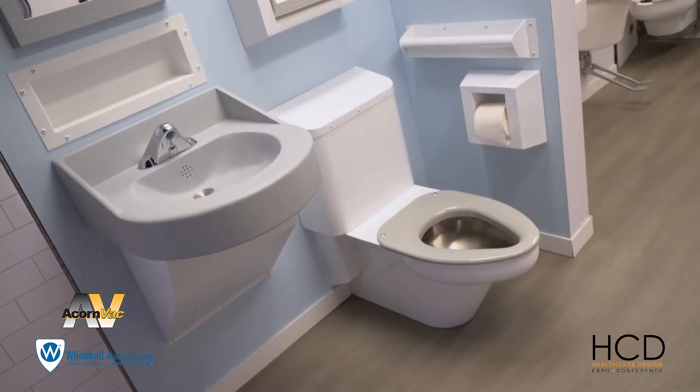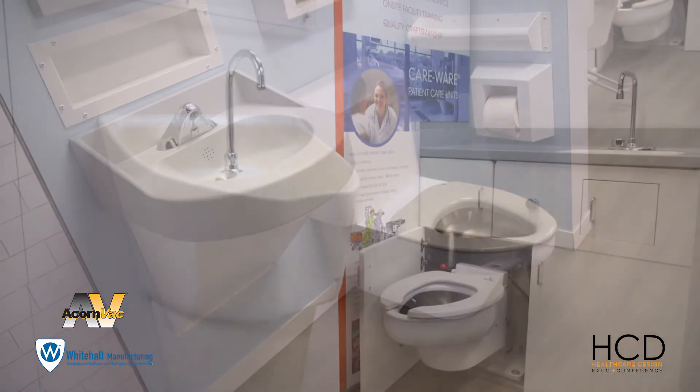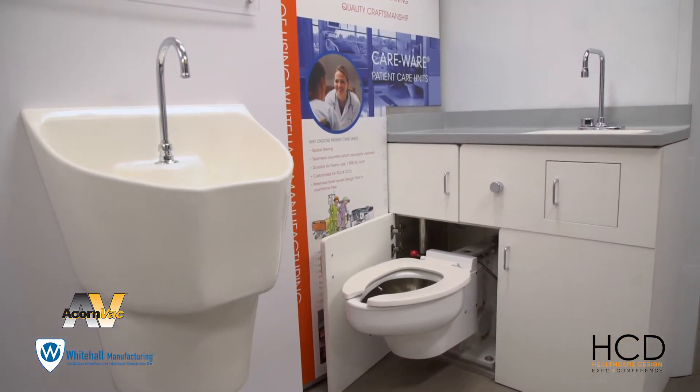When healthcare designers and providers come to you looking for solutions, how do you address their biggest challenges? Generally they're coming to us for expertise. There are many different regulations and federal guidelines to sort through, and especially in plumbing that's where we come in to help. We work with any type of bathroom situation, including a lot of renovation work where people have existing rough-ins and don't know what to do with them.